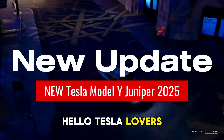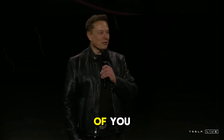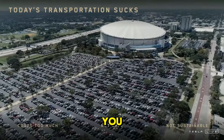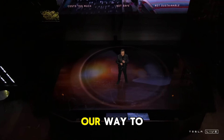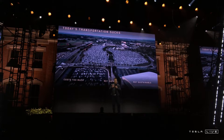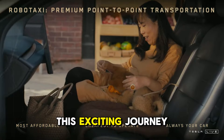Hello, Tesla lovers! I would like to take this opportunity to thank each and every one of you who have subscribed to the channel. Your support is essential and motivates us to always bring you the best updates about the Tesla universe. We are on our way to a new goal: 1,700 subscribers. If you are not yet part of our community, subscribe now and join us on this exciting journey.